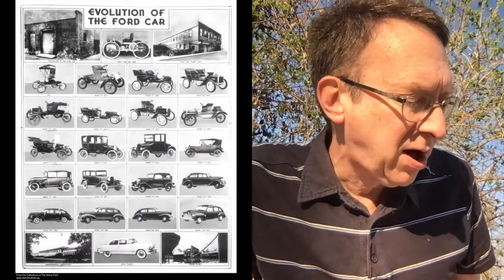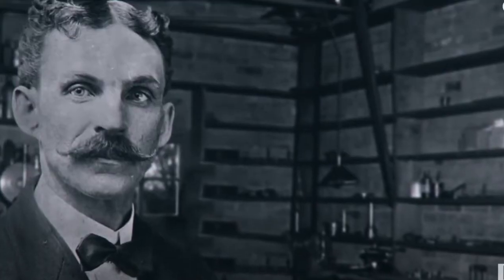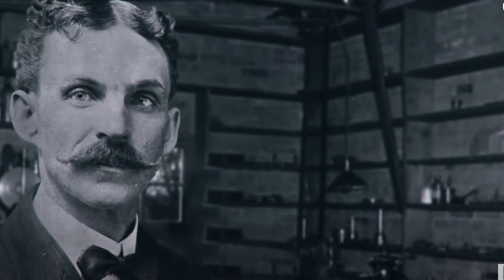Ford's early cars were all handcrafted. This meant that each of the automobiles was slightly different from the next. It also meant that each one took a long time to make. Ford decided his cars would no longer be handcrafted. They would be put together in exactly the same way, saving time and money.